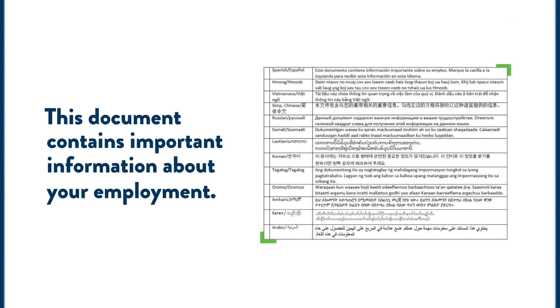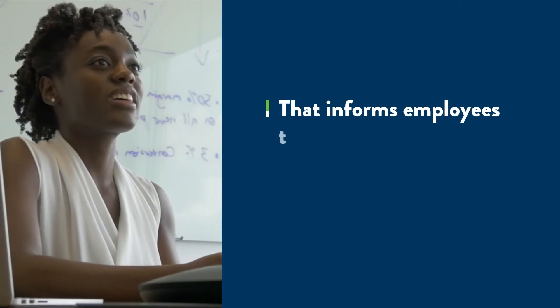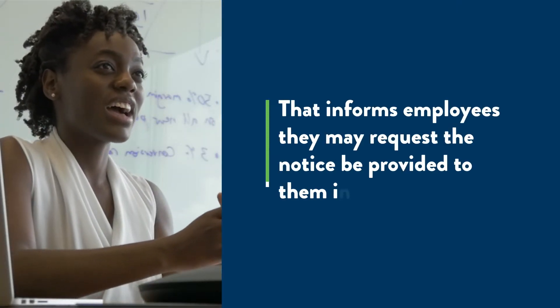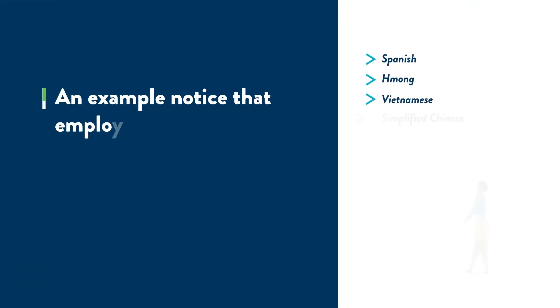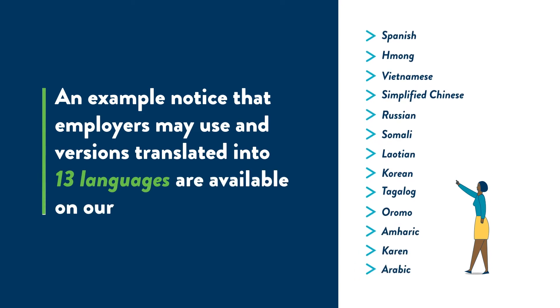The notice must include a statement provided by the Department of Labor and Industry that informs employees they may request the notice be provided to them in another language. An example notice that employers may use, and versions translated into thirteen languages, are available on our website.